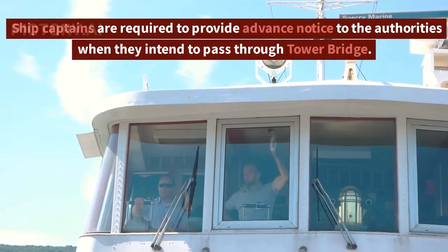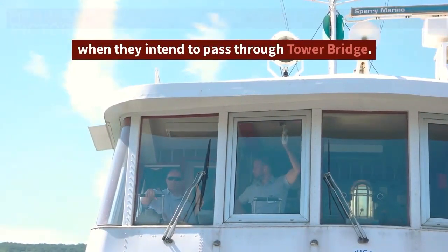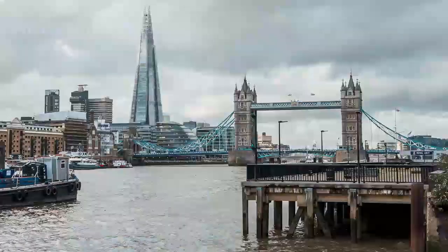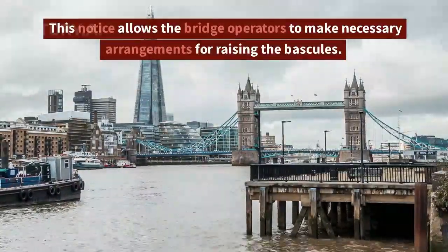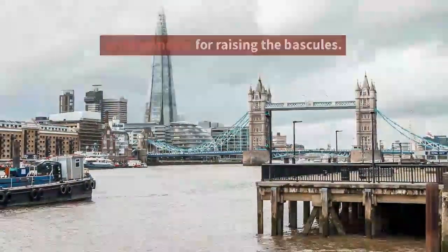Ship captains are required to provide advance notice to the authorities when they intend to pass through Tower Bridge. This notice allows the bridge operators to make necessary arrangements for raising the bascules.